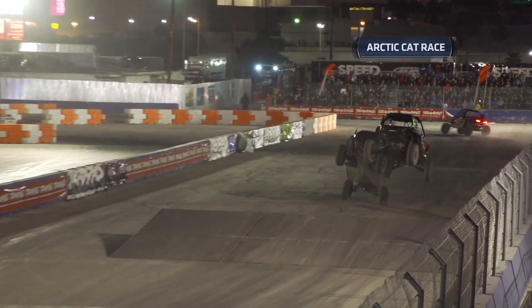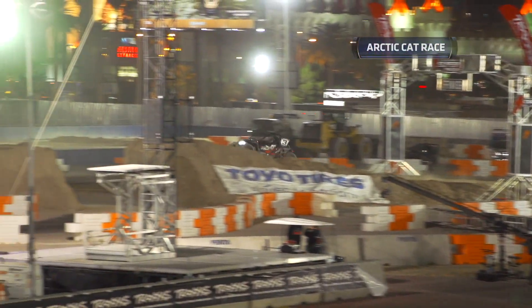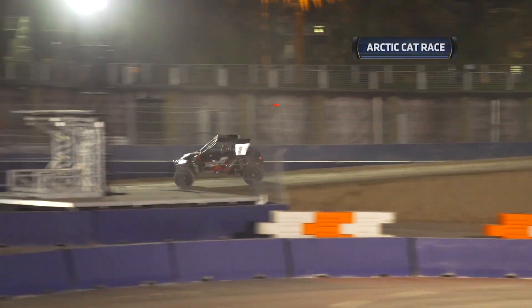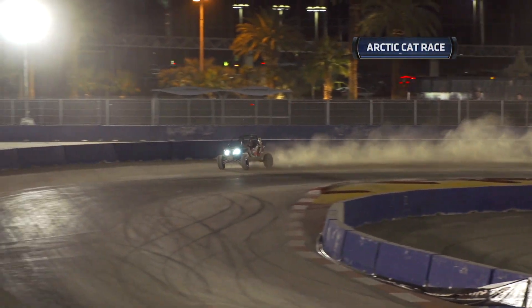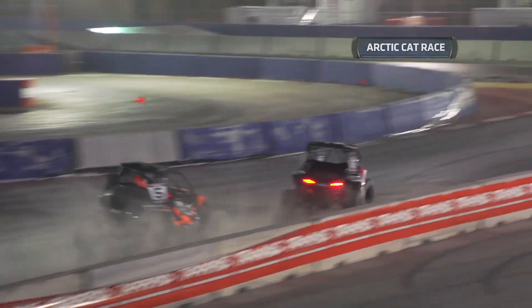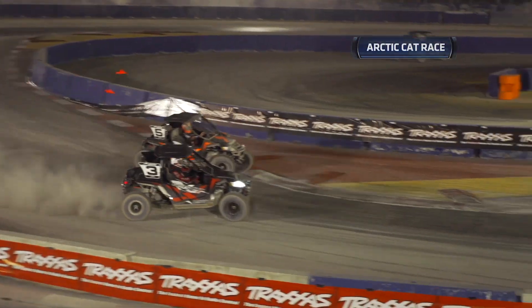Whether you want to go out trail riding in the woods with your buddies, bring it down to the dunes, go to Glamis or Pismo, or go racing — what a fun little vehicle. I've had an opportunity to spend some seat time in these things in Costa Mesa and we were out having so much fun. It's just been an absolute great time.